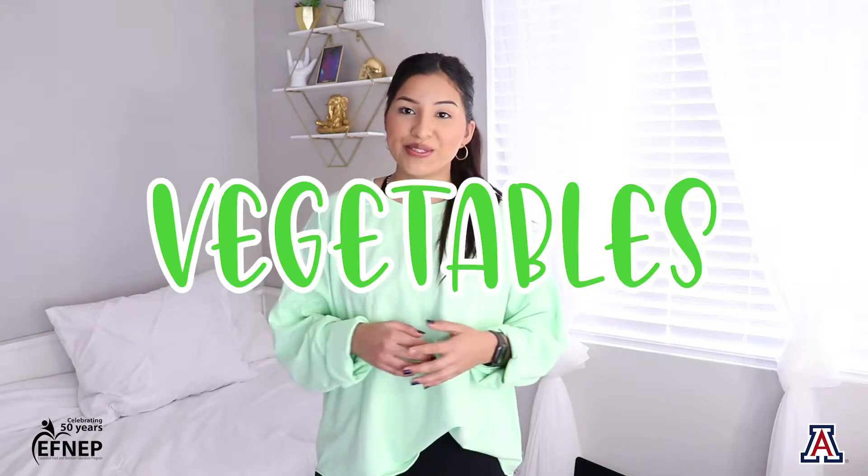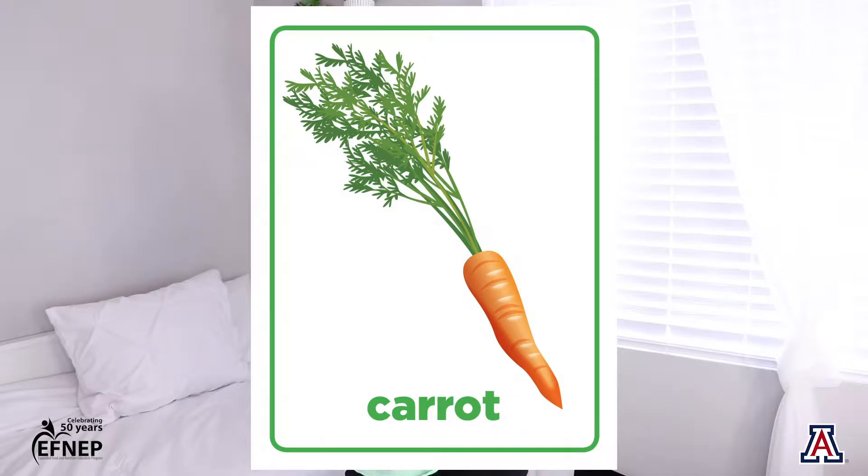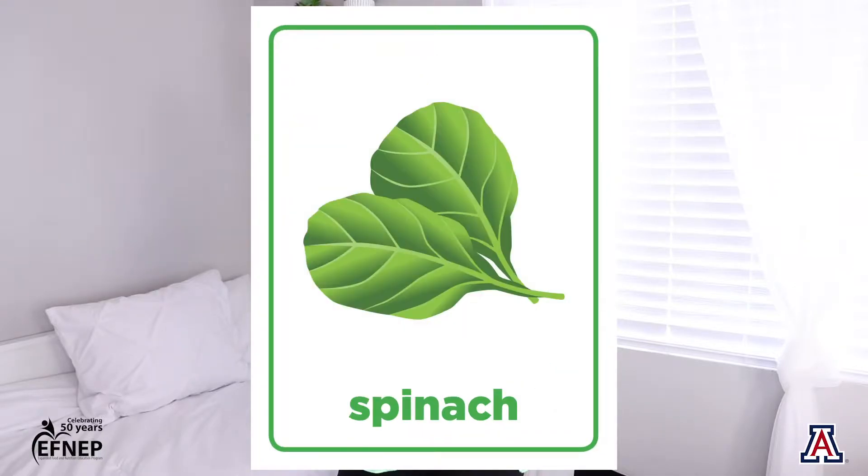Now that we talked about the fruit group, let's move on to vegetables. Can you give me an example of a vegetable? We have broccoli, carrots, peas, spinach, and peppers.